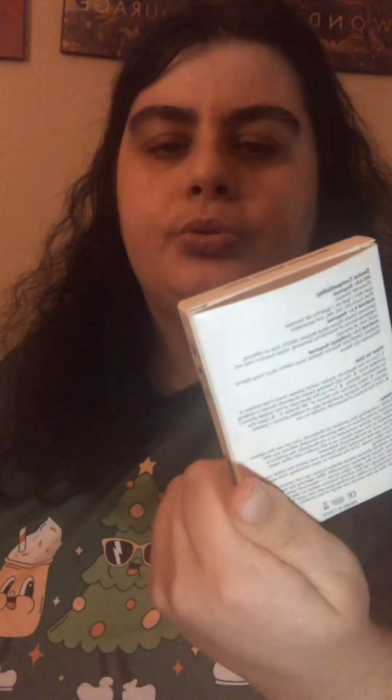Hey everybody, Ashley Haney back with another video. Today I'm going to do a Christmas haul — what I got for Christmas. First we'll start with what my sister and brother-in-law got me. I got a Bluetooth remote shutter.